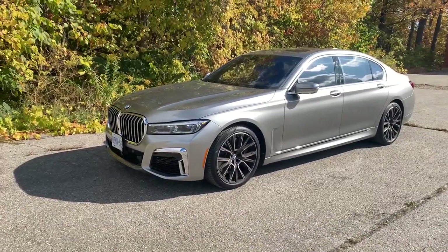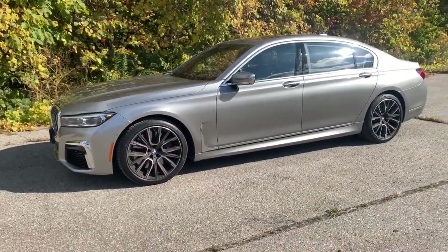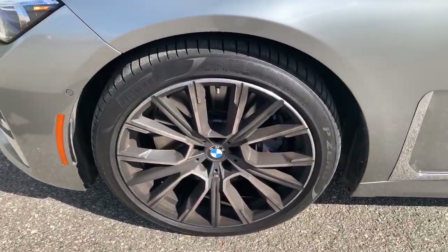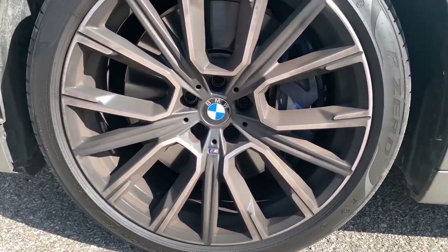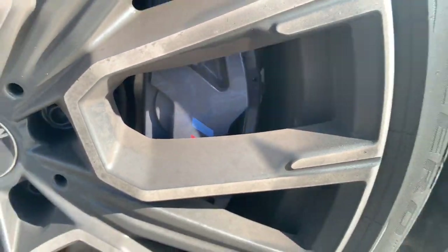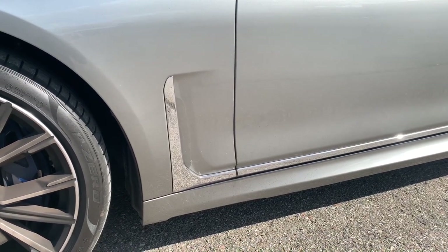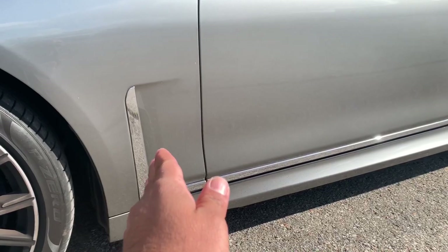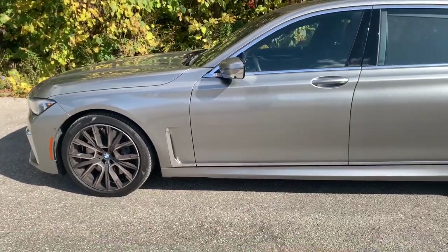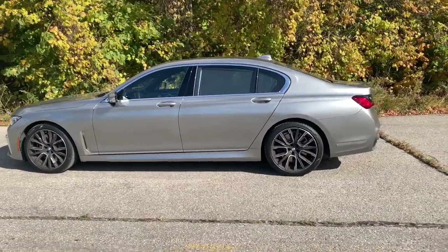Overall it's a good-looking front end to me. I like the bigger grille because it gives it a much more commanding presence — not quite menacing, but very sharp. Going around the side, you've got 20-inch wheels. The rim design is fairly clean with that little M badge right in the middle, and the blue brake calipers have an M logo as well.